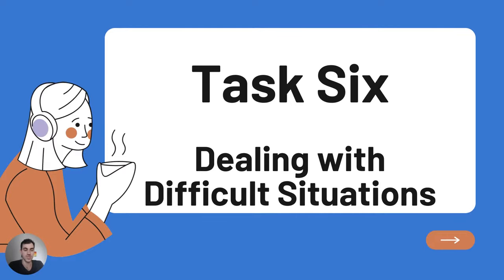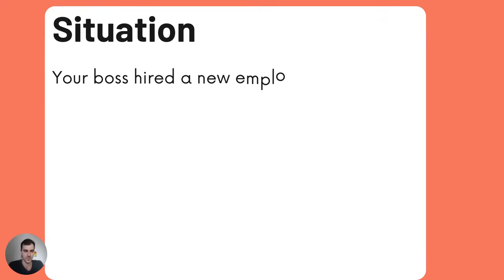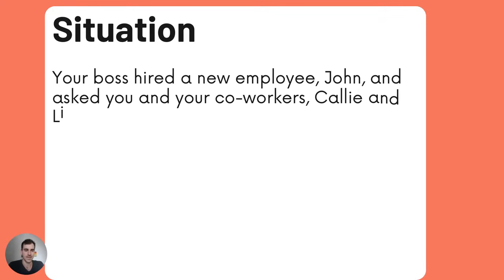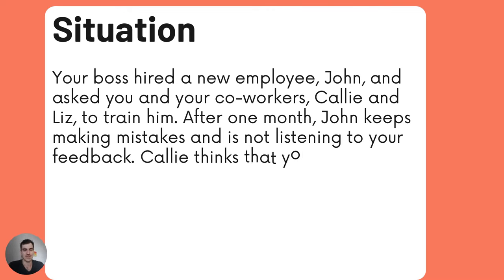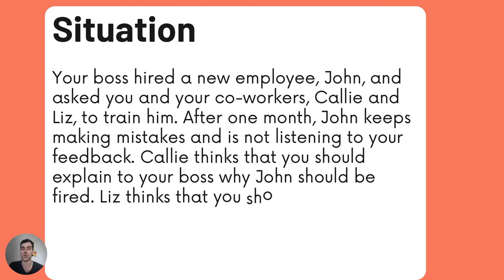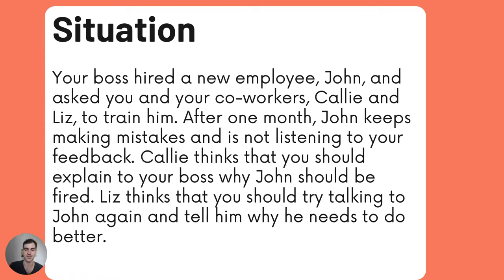Task 6: Dealing with Difficult Situations. Here's the situation: your boss hired a new employee, John, and asked you and your co-workers Callie and Liz to train him. After one month, John keeps making mistakes and is not listening to your feedback. Callie thinks that you should explain to your boss why John should be fired. Liz thinks that you should try talking to John again and tell him why he needs to do better. What would you do — would you listen to Callie or would you listen to Liz?